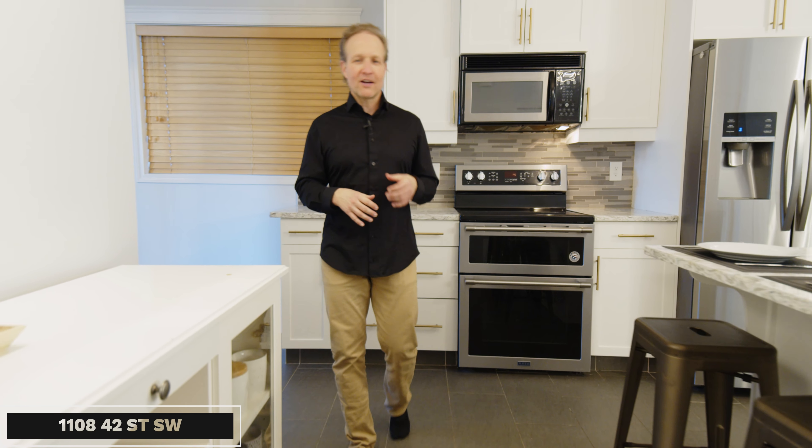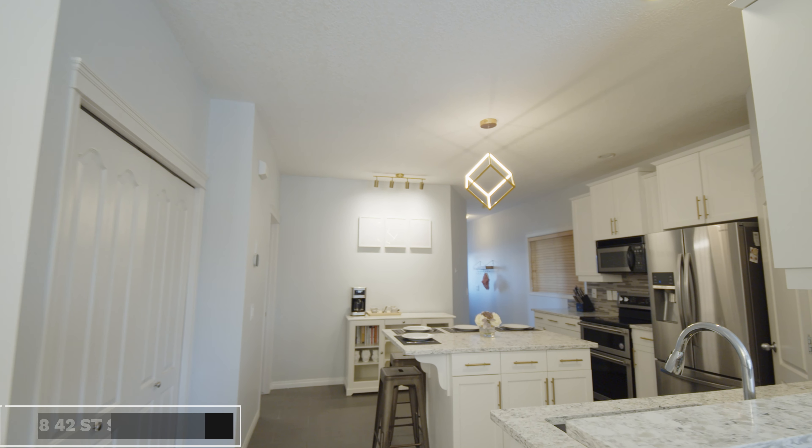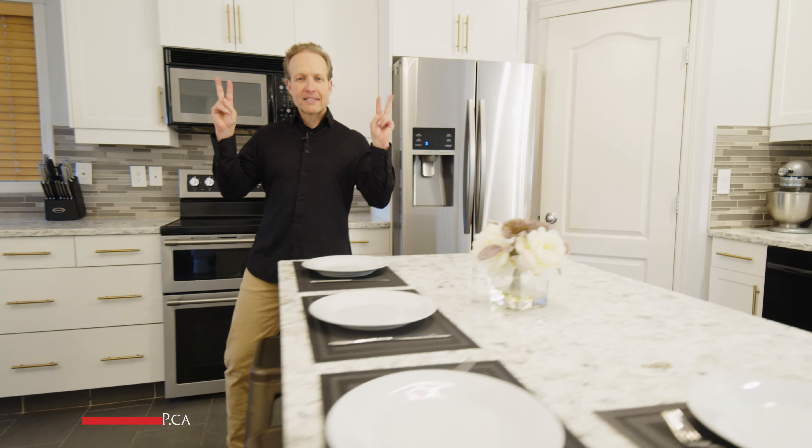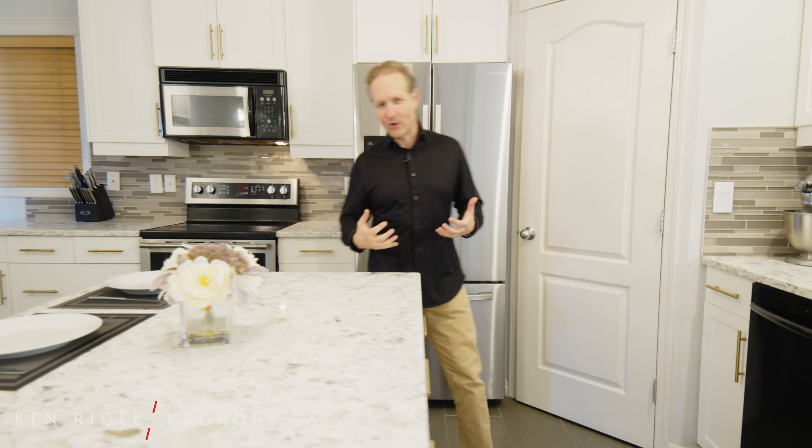Today we are in the community of Ross Carrick, 1108 42nd Street Southwest. What I love about this house — it's a semi-detached, or a semi-D as they say in the business, but it's not your typical two-story semi-detached.